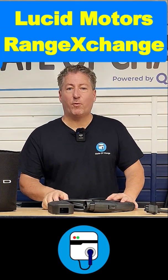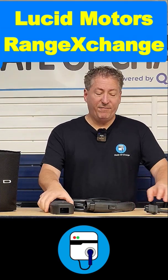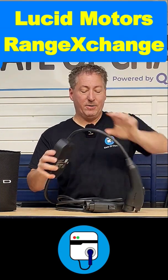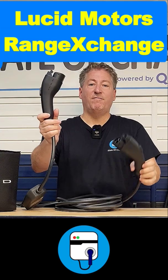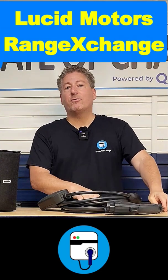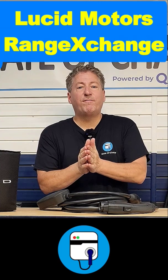It works great and can deliver up to 40 amps to your electric vehicle. But if you take this range exchange adapter and plug it in here, now it becomes a vehicle-to-vehicle charger — it can charge any other electric vehicle at up to 40 amps.